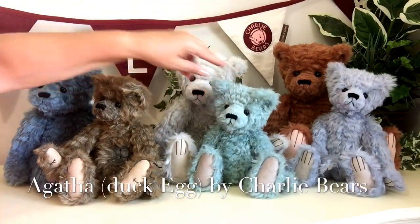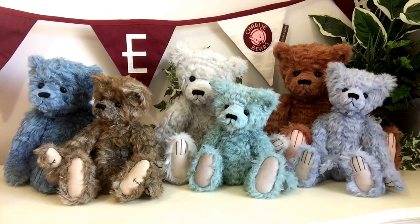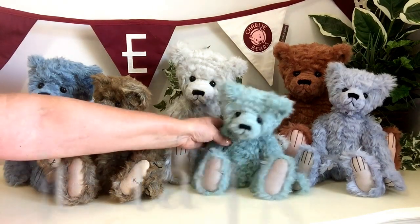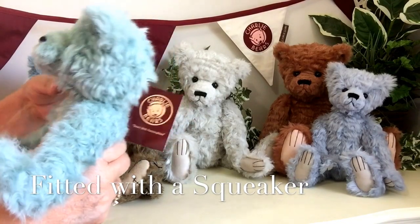And then we have here, in this beautiful duck egg shade, this is Agatha. Agatha measures 13 inches which is about 32 centimetres and she's also got a little squeaker fitted in the middle there.